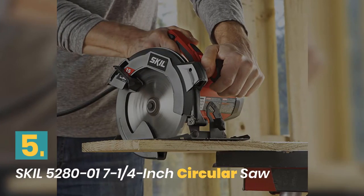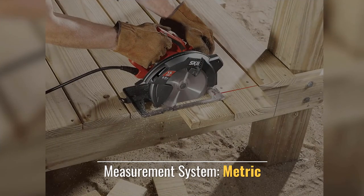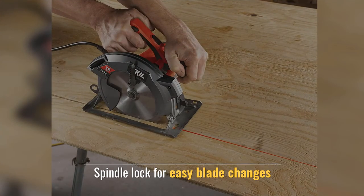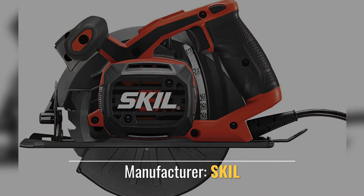Number 5: Skil Circular Saw. Powerful 15 Amp motor. Measurement system: Metric. Spindle lock for easy blade changes. Style: 15 Amp Circular Saw.